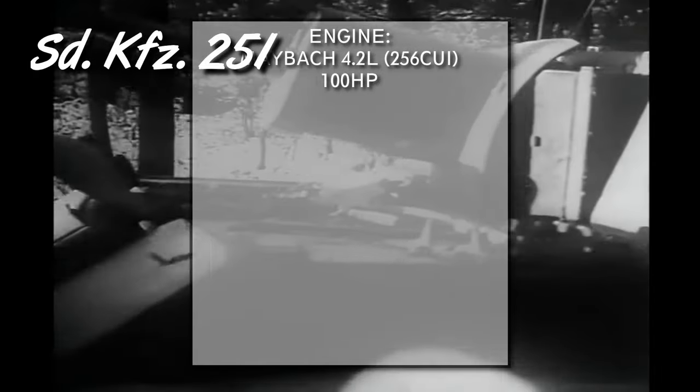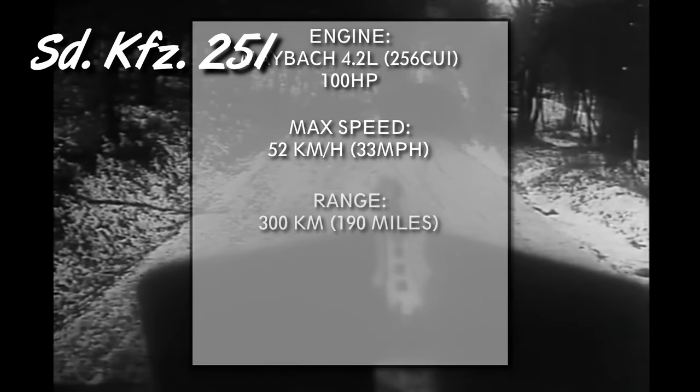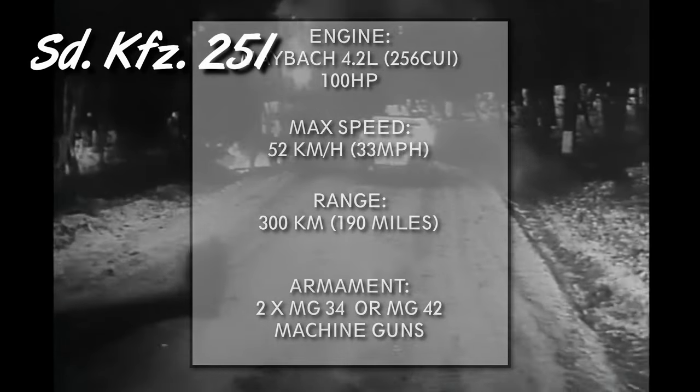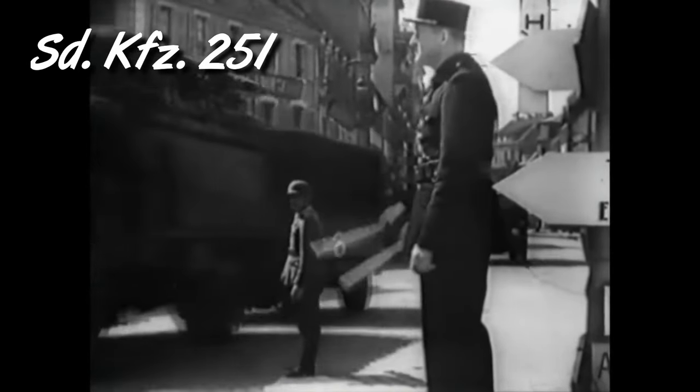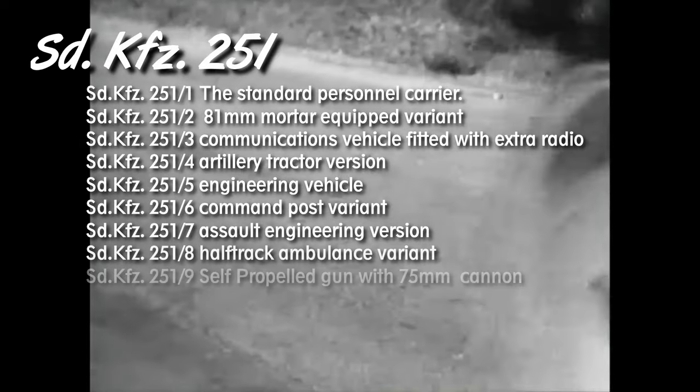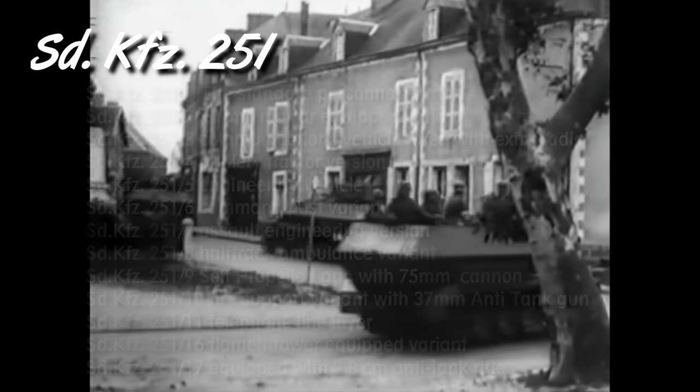The SDKFZ-251 entered service in 1939, though production was very slow at the beginning — only 232 were produced in 1939, and another 337 by end of 1940. It used the same 4.2-liter petrol engine producing 100hp, with a maximum speed of 52 km/h and a range of 300 km. Basic armament was two MG34 or MG42 machine guns. Altogether around 15,000 units were produced between 1939 and 1945, with a great number of variants, sub-variants, and modifications.